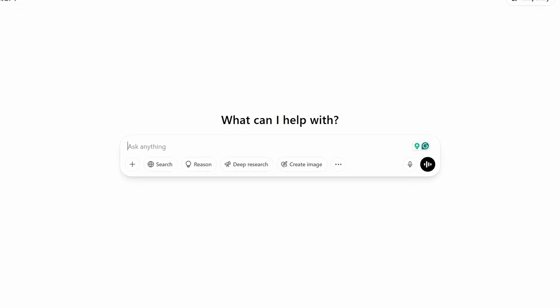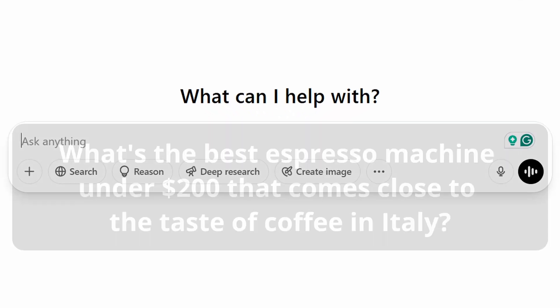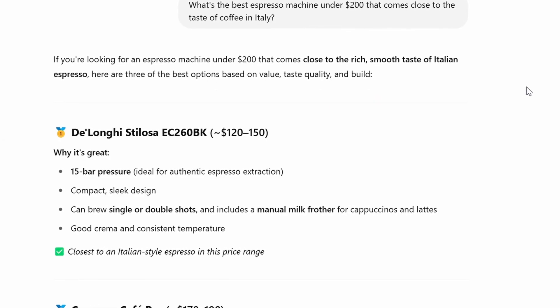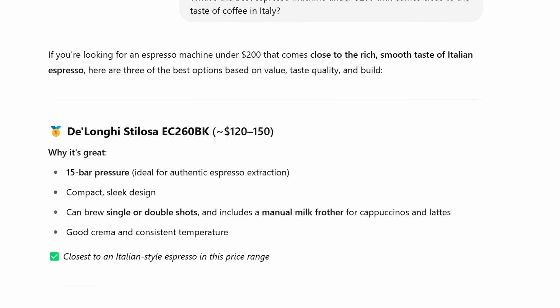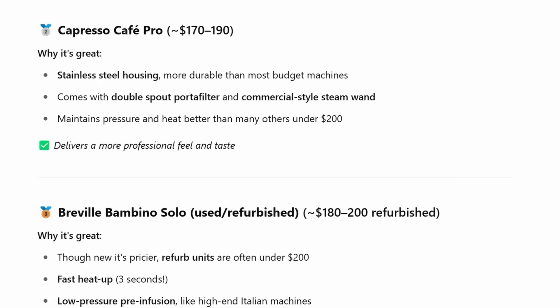Right now, if you use ChatGPT for searching a product to buy and you ask the question — pose the prompt of what's the best espresso machine under $200 that comes close to the taste of coffee in Italy — it would give you some nice recommendations of different products, different coffee machines. This makes sense; it's a good sort of overall recommendation.